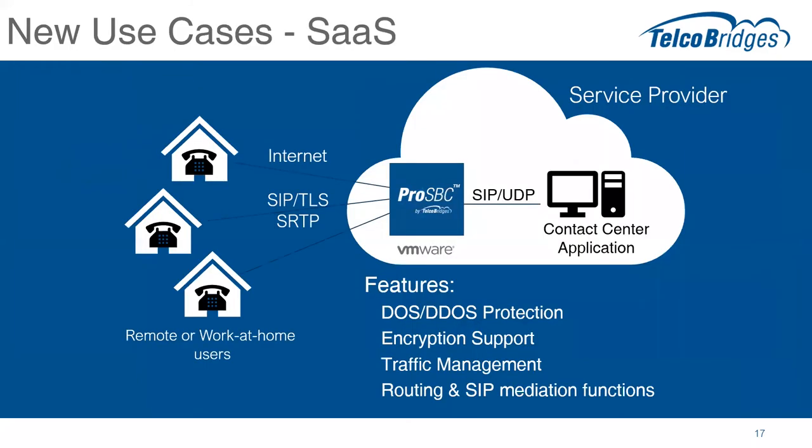Let's talk about use cases. A couple of new use cases that ProSBC can now handle. One of them is software as a service platforms — we've gotten a lot of feedback from SaaS application developers building conferencing, gaming, contact center, unified communications, and IPPBX applications. They need an architecture that gives them the option of doing SIP over TLS and SRTP out to their customers, since their customers are either work-at-home or at remote locations over the internet. They want to have ProSBC sitting in their cloud infrastructure — VMware or any other platform — and use the decryption function to deliver unencrypted calls to the contact center or whatever application they're working with.